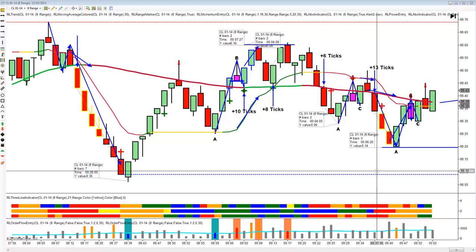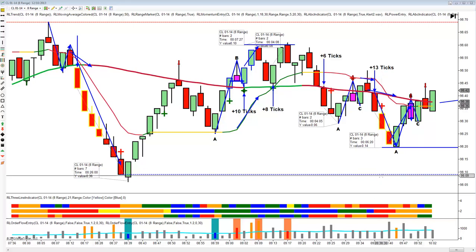Hi, this is Mark from Right Line Trading. It's December 10th, 2013. I wanted to go over our trading today. Tough day to trade because it's snowing in New York City and I think it's kept a lot of the institutional people at home. The markets — at least we watched the Russell — the Russell was range-bound today and difficult to trade, but we had an awesome day in crude oil today.